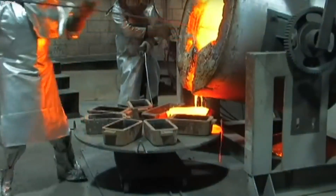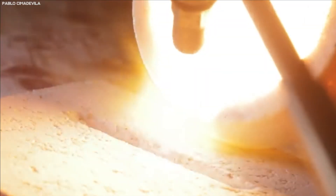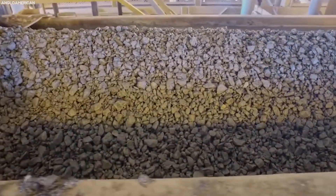An astounding 10 tons of raw platinum ore is required to produce a single ounce of pure platinum, and its value is approximately 30 times that of gold, showcasing the extraordinary rarity and worth of this prestigious metal.